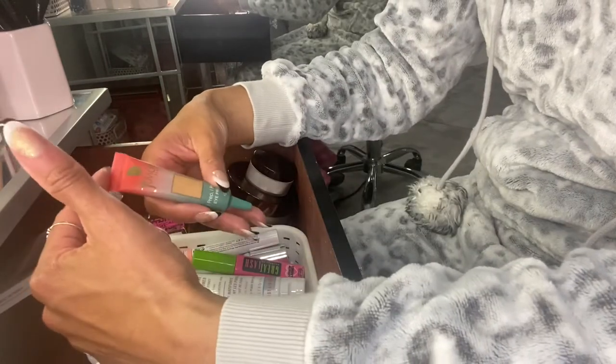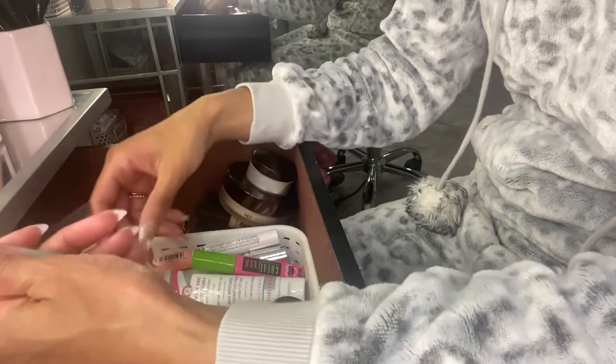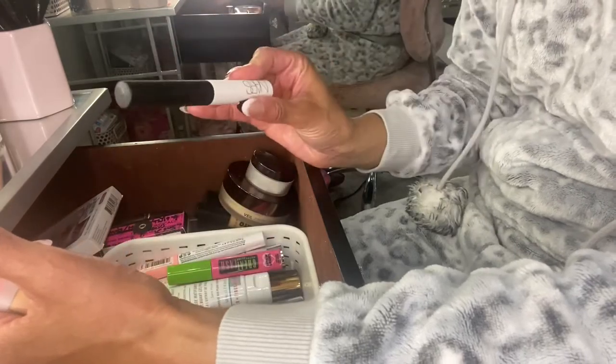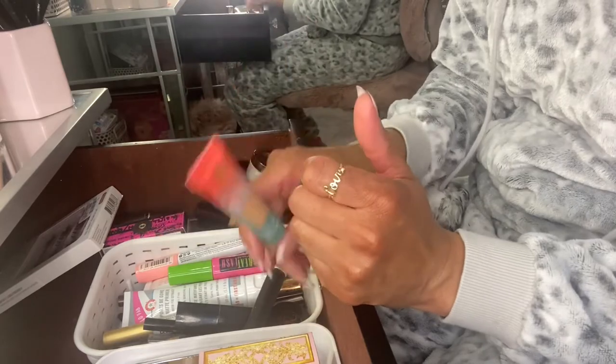For eyeshadow base I decided to use the Juvia's Place Eye Prep Eye Primer, because last month I used the NARS one a lot, so I'm going to make sure I pull the Juvia's Place one out often in March.